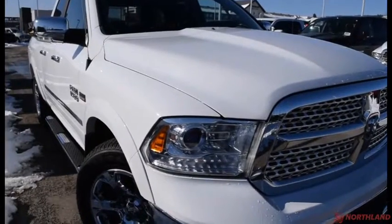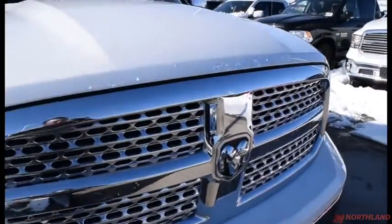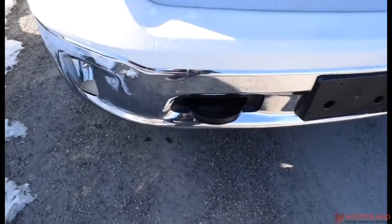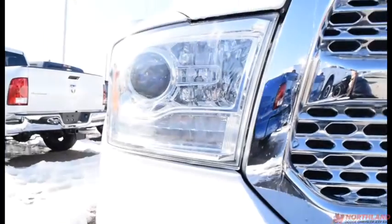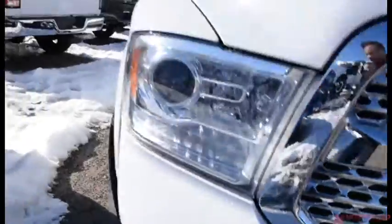This truck is in bright white and it looks awesome. Up front we do have the Laramie grille with chrome accenting. You do have the chrome bumper as well with tow hooks, and you do have bifurcation projector-style headlights which are very bright, and you do get your fog lights just down there.